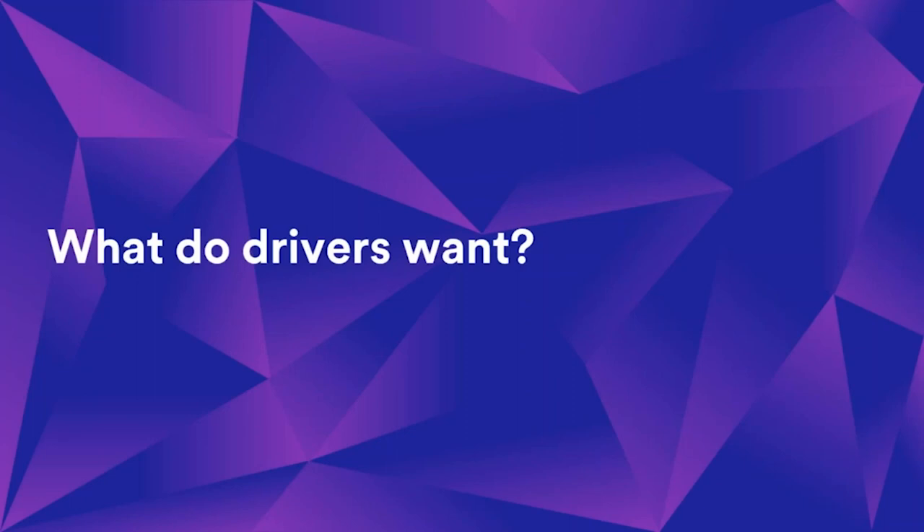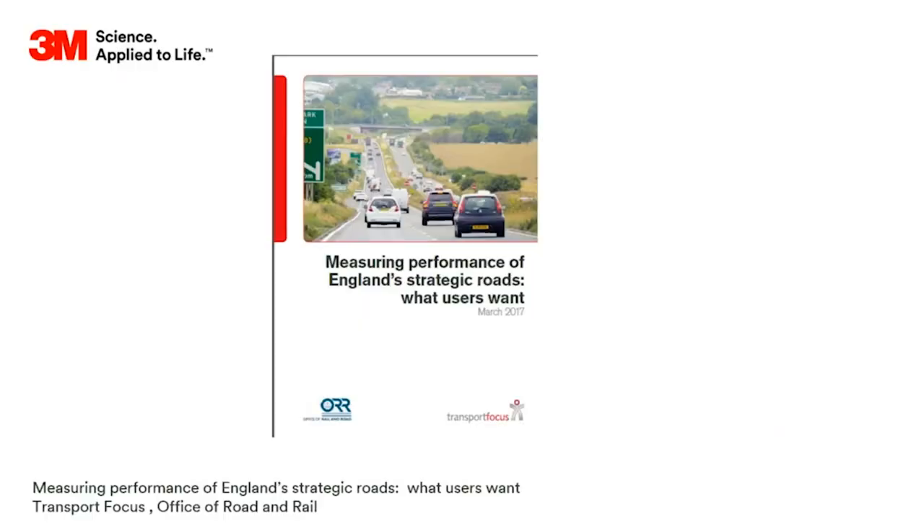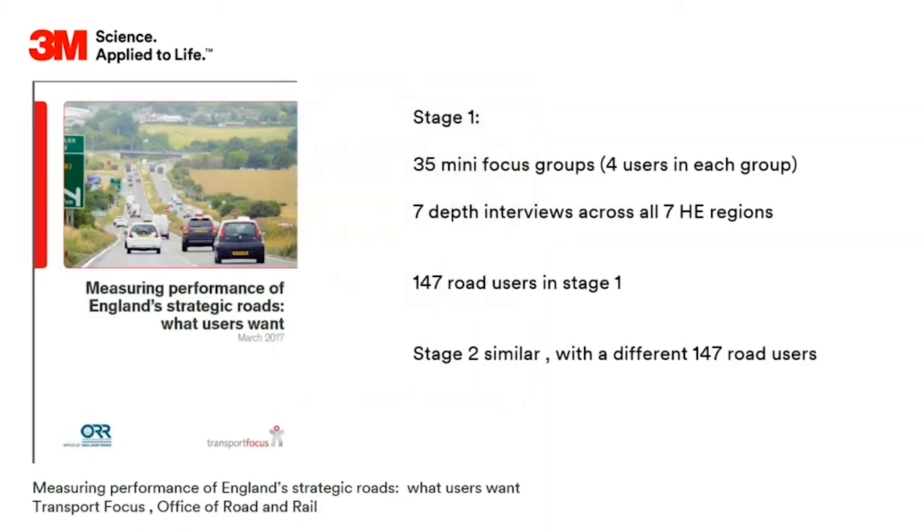Now we're going to look at a little study - this comes from the Office of Road and Rail, put together by Transport Focus, measuring performance of English strategic roads - what users want. They went out and asked road users their opinion. They had many focus groups, four users in each group, then seven in-depth interviews across all seven Highways England regions. They then did the same thing again with 147 different road users, so that's a reasonable sample size.